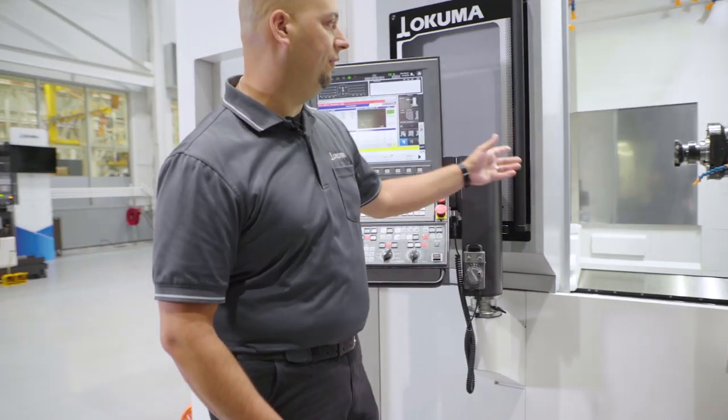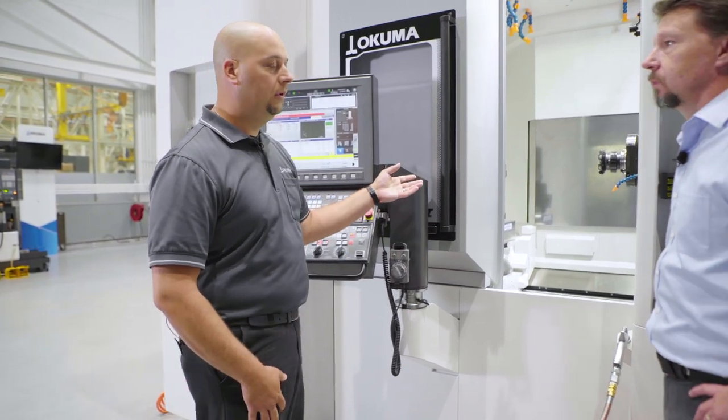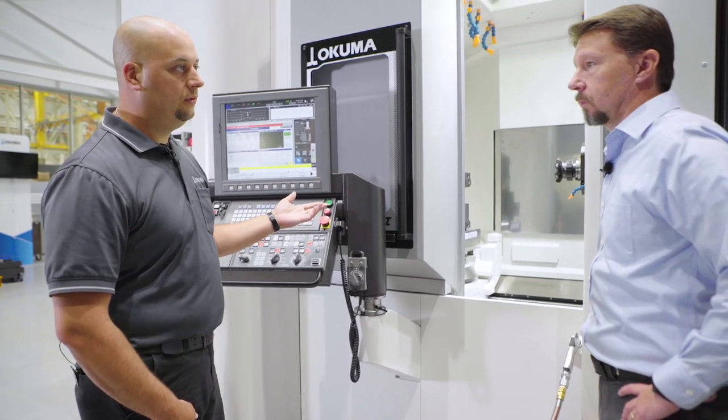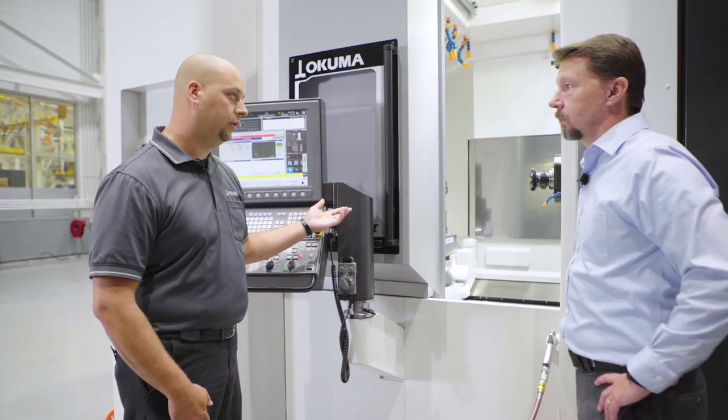The Cat 50 option with this machine as we see it right now is 12,000 RPM. It's 33 kilowatts of power and 302 Newton meters of torque.